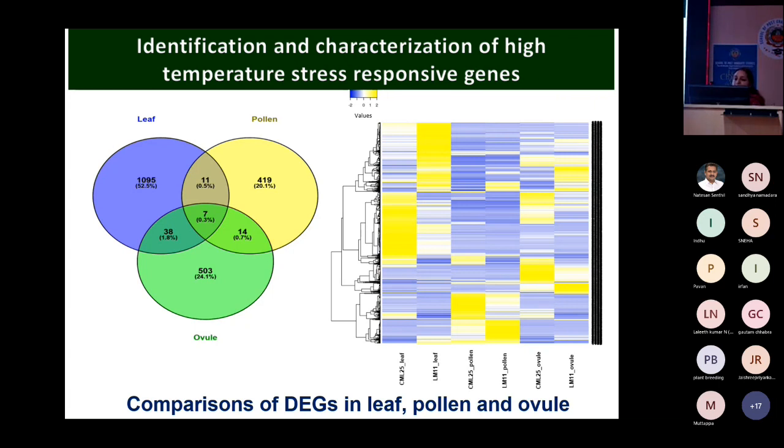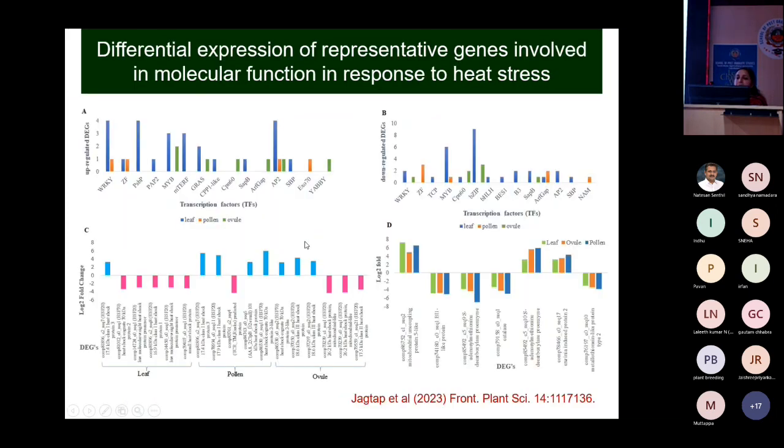Very few genes were common across tissues — only 7 genes were common among all three tissues. This clearly indicates that each tissue has its own type of genes expressed during the reproductive phase. We classified the differentially expressed genes into categories: transcription factors, heat responsive genes, and polyamines.